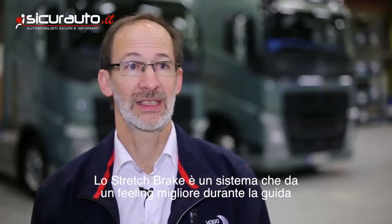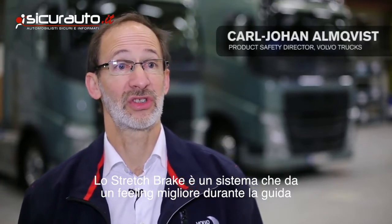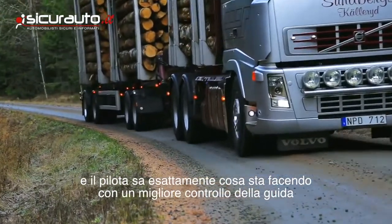Stretchbrake is something that will give the driver a feeling of greater security — really knowing what he's doing. He can control the vehicle in a very good way.